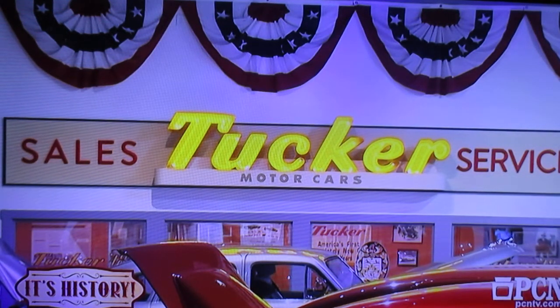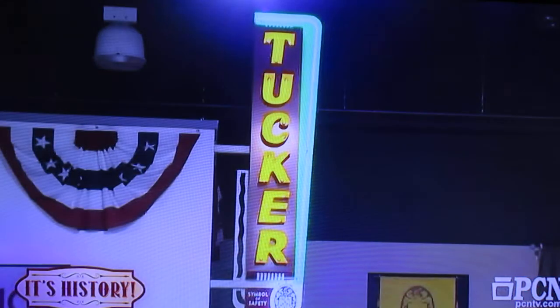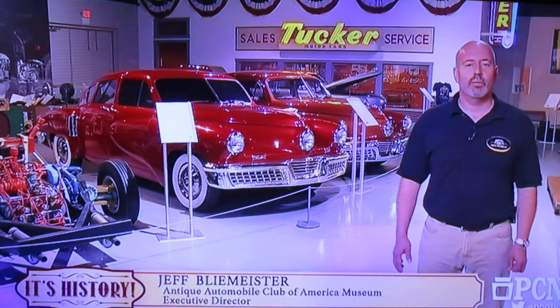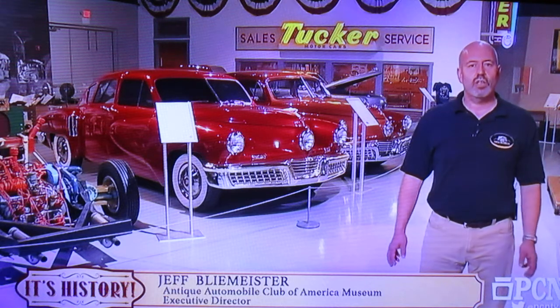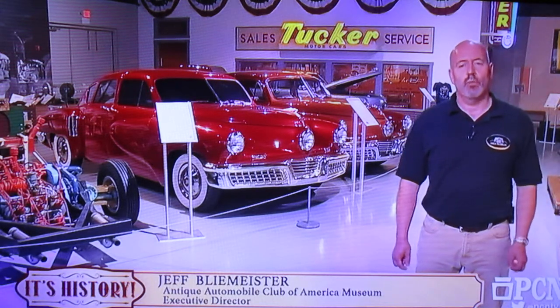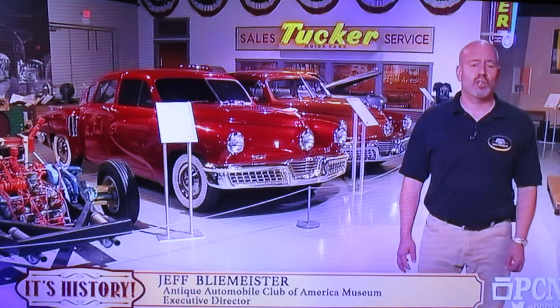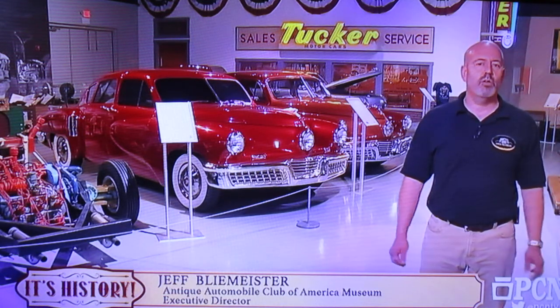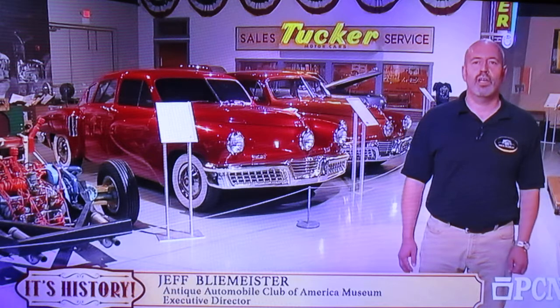The AACA Museum has come to have the reputation as being known as the center of the Tucker universe. If you're familiar with Tuckers, you'll love it here. If you've never heard of a Tucker, you'll come in and learn a lot, and go away with a new respect and maybe a love of the car. Preston Tucker was an entrepreneur and businessman who, during World War II, was successful in the armament business. When the war ended, car manufacturers had converted to wartime production and it took them a while to get back into production mode. He started a brand-new car from the ground up and introduced the Tucker 48.